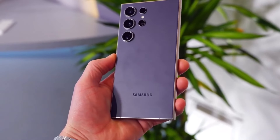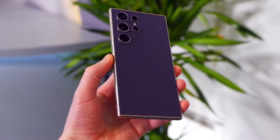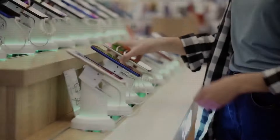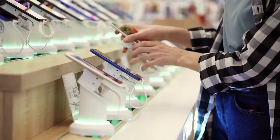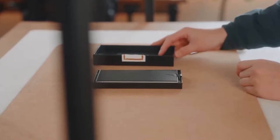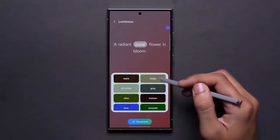The early announcement of the S24 in January, deviating from the usual schedule, raises the possibility that Samsung hurried the release, potentially contributing to the multitude of software bugs. Another plausible scenario is that the software wasn't fully prepared, necessitating a comprehensive update to address the reported issues.